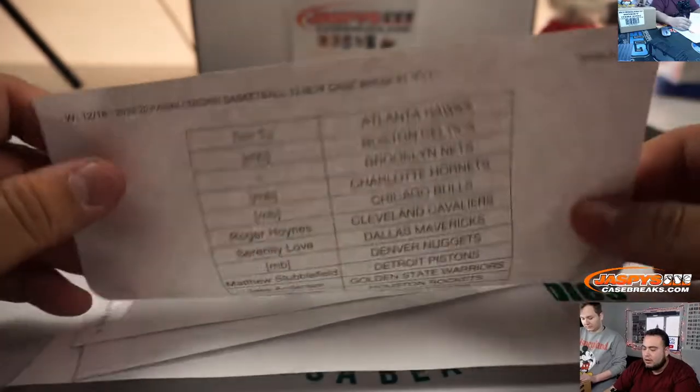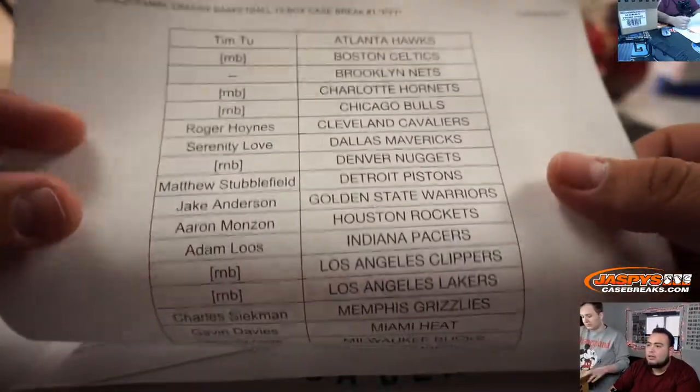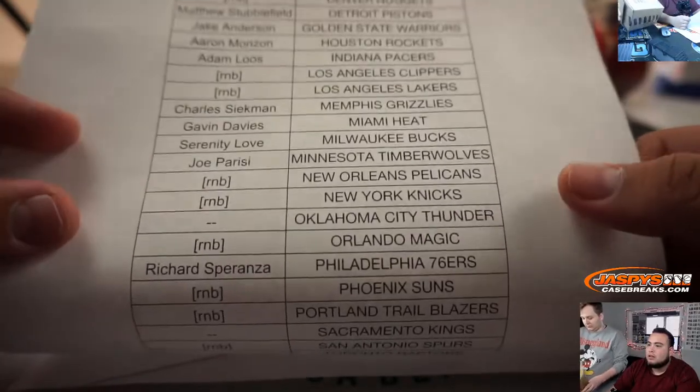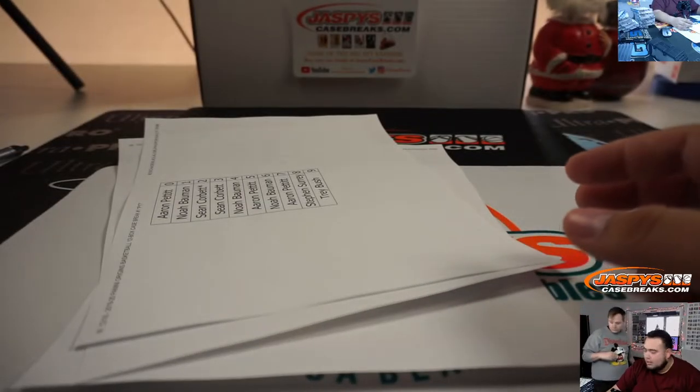Knicks right there already helping me rip that open. There are no teams for the Nets, Thunder, Kings, and Raptors — no autographs at least. So we're going to randomize those.